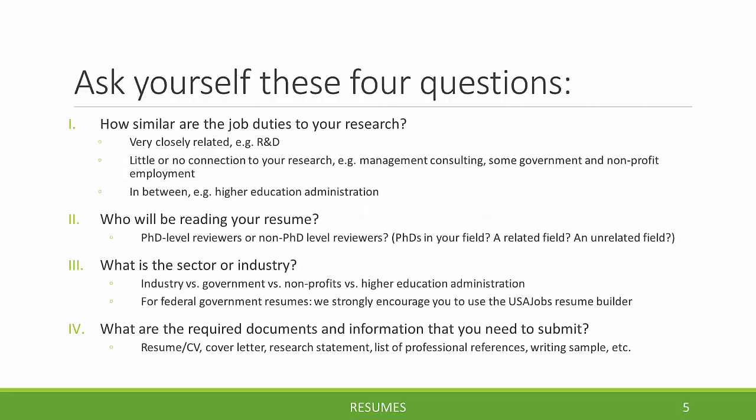After you've thought about this, we'll move on to asking ourselves four questions before getting started crafting your resume. The first is: how similar are the job duties of the job you're applying for to your research and doctoral coursework? In some cases, the job duties will be very similar — for example, an engineering PhD looking for a research and development job in industry. But in other cases, there might be little or no connection, or only a connection to a broader subject area rather than a direct connection to your specific research project.